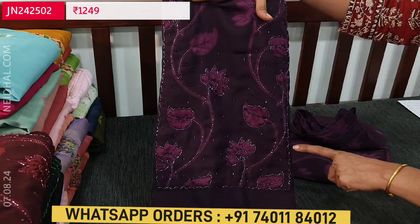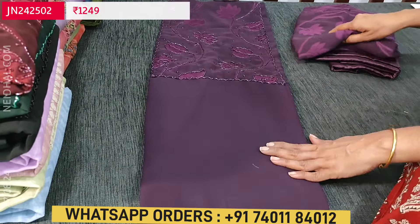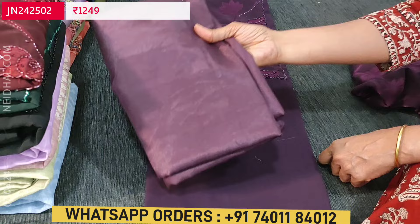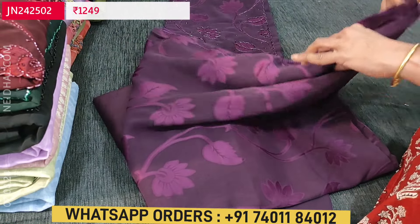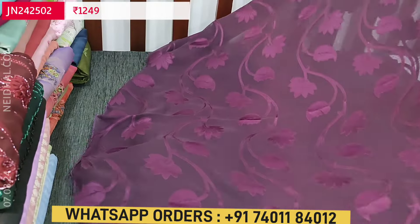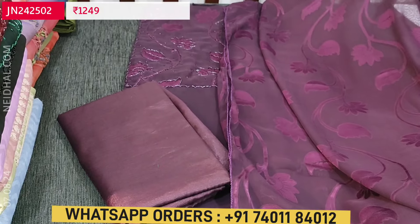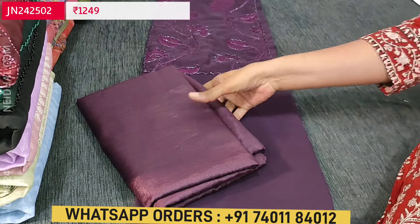The yoke design is outlined with cut bead work, and the rest of the fabric is plain. The fabric is thin — lining is needed. We have matching silky fabric provided for both bottom and lining. It comes as a single fabric with a beautiful brasso chiffon dupatta featuring a beautiful floral self-design all over. Cost of this semi georgette set with lining is ₹1,249.